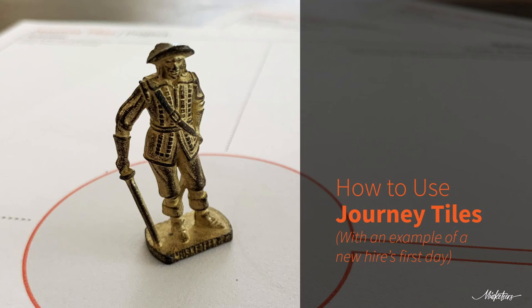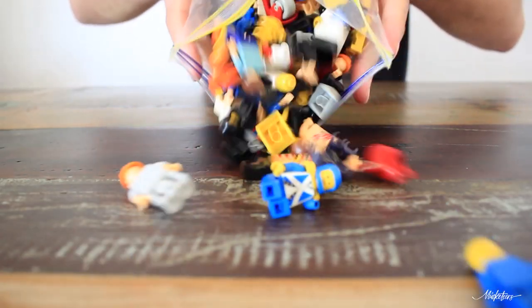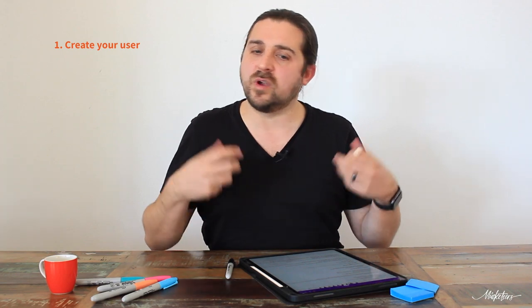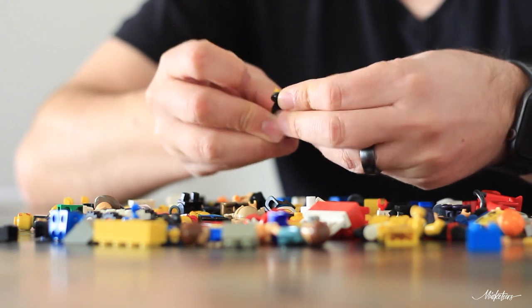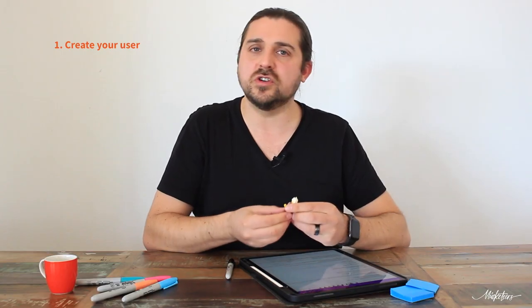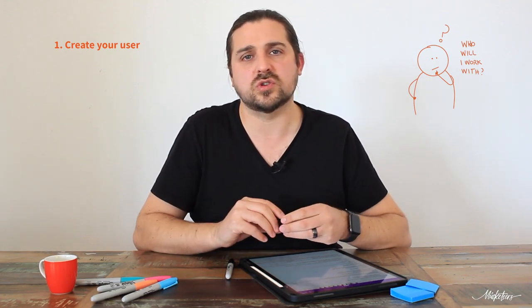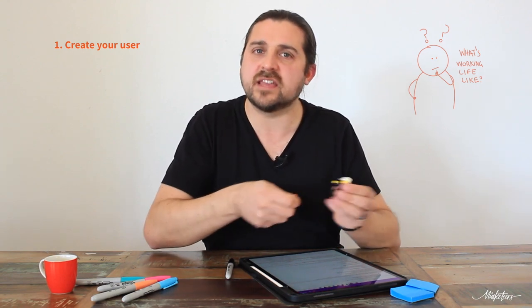When working with a group to complete the Journey Tiles there are four main steps to follow. The first is to create the user, and for that we use Lego. One of the reasons we use Lego is that it builds empathy — it's an opportunity to connect with the user you're mapping the journey for. We bring everybody together, give them Lego pieces, and ask them to discuss characteristics of the user. In our example of a new hire, we connect with the fact that they don't know anything about the organization, and we put together the user with pieces that best represent what that user looks like.